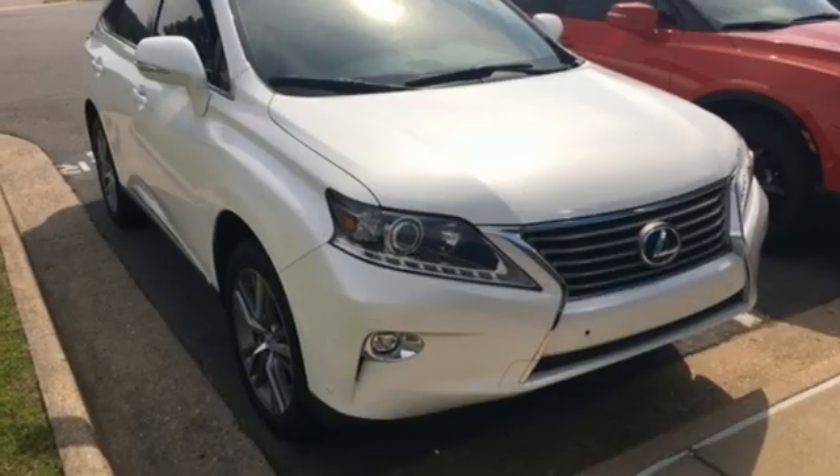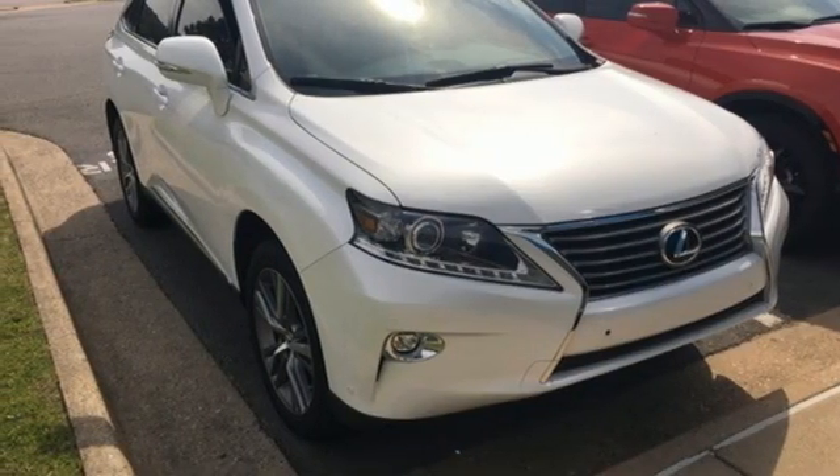Luxury awaits in every Lexus. You'll never know till you try. Test drive it today.